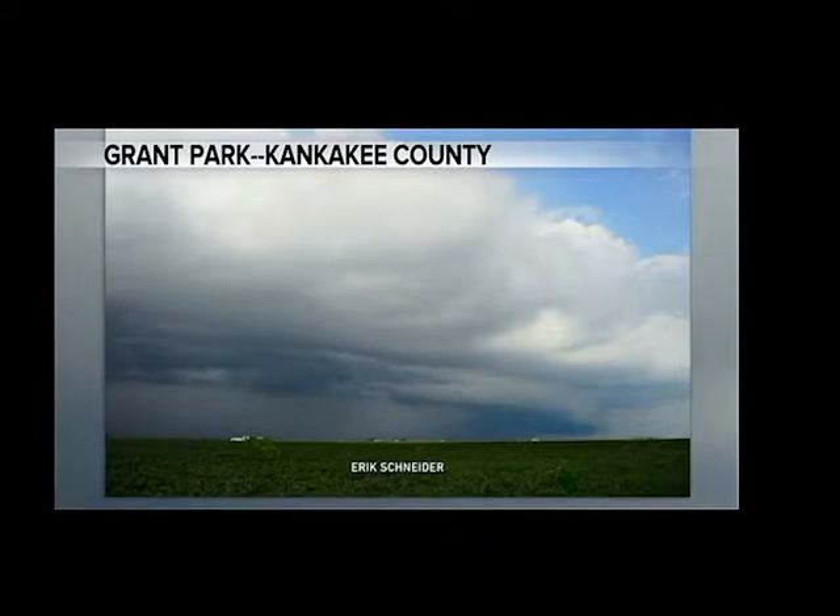And Eric Schneider had a spectacular view of this shelf cloud sweeping out of the blue toward Grant Park in Kankakee. And that brought some rain to that area, too. The nice thing about it was the strongest wind gust.